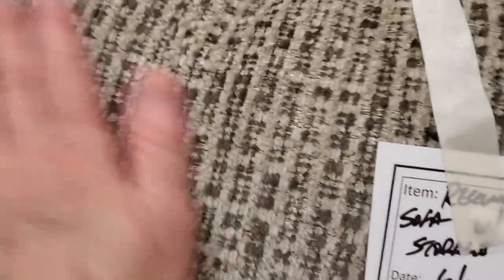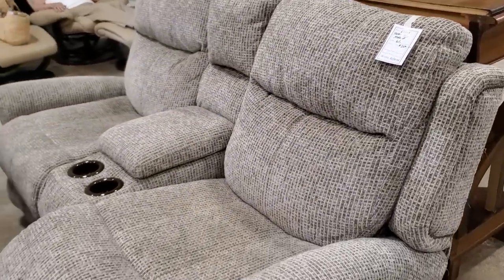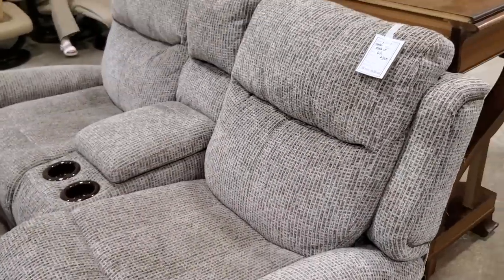Look at this sofa — $200. I love the material, it's very soft. I think it's a double recliner sofa. You could kick back, watch TV, relax — you know that's going to make you feel good after a long day at work.